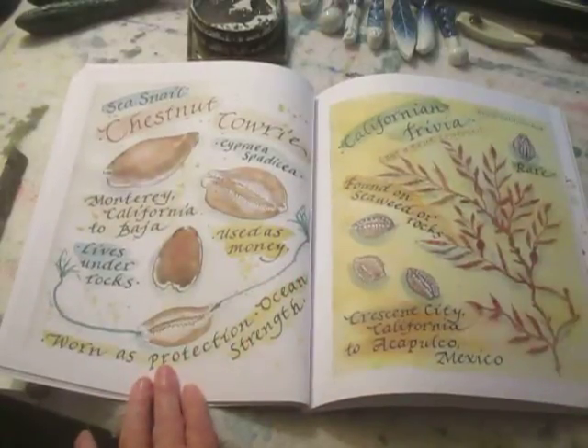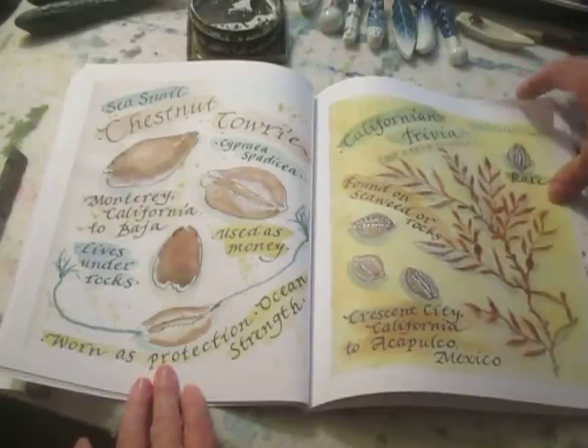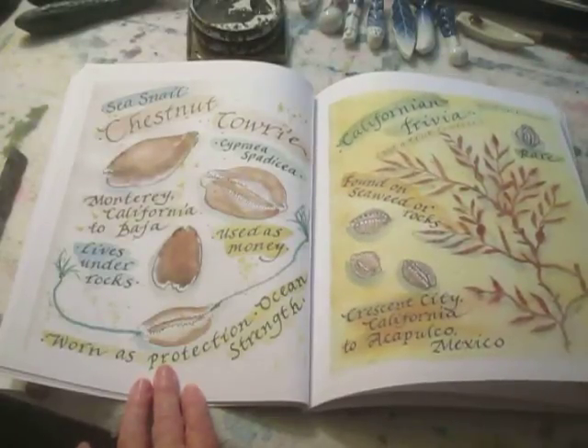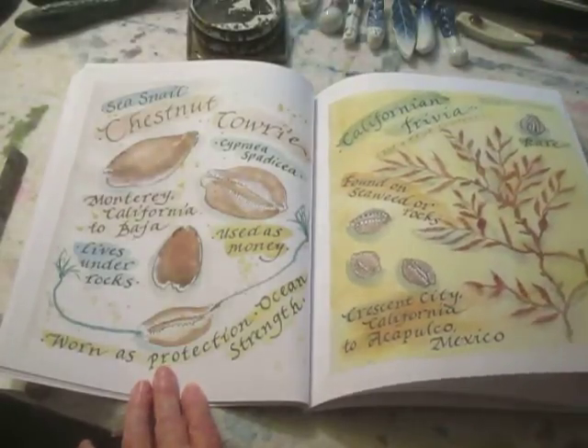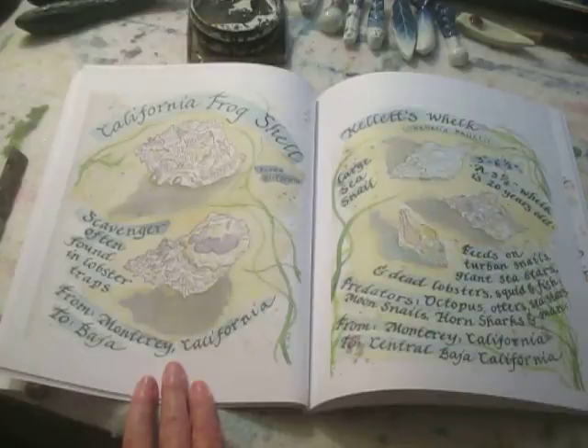Chestnut cowries. California trivia — these are rare, also known as coffee bean cowries by the locals here. Frog shells, which are scavengers — they're often found in lobster traps because they like to eat the bait put in the lobster traps.